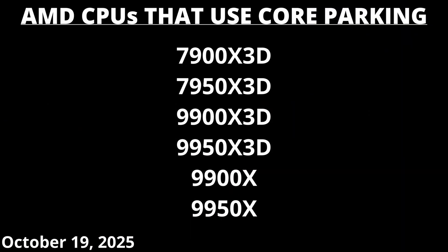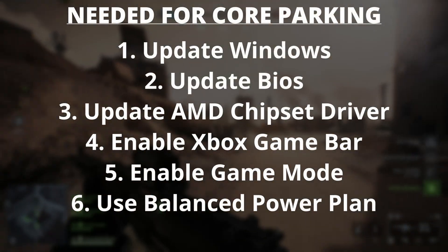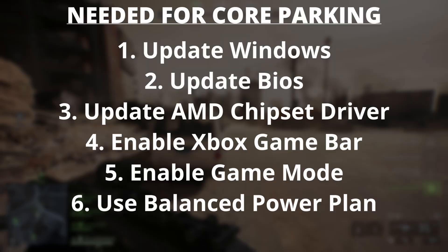For those of you who may not know, at the time of this filming — October 19th, 2025 — there are a total of six AMD CPUs that use core parking: the 7900X3D, the 7950X3D, the 9900X3D, the 9950X3D, the 9900X, and the 9950X. If you have or are planning to purchase any of those CPUs, you will need to change some settings so that core parking can work properly. It's also worth noting that while the non-X3D CPUs can benefit from core parking, the main CPUs that do benefit are the X3D CPUs.